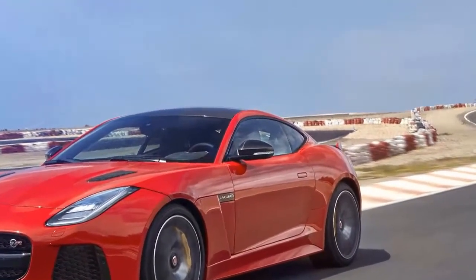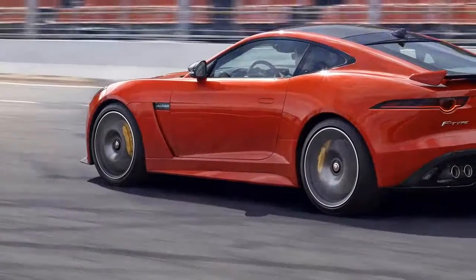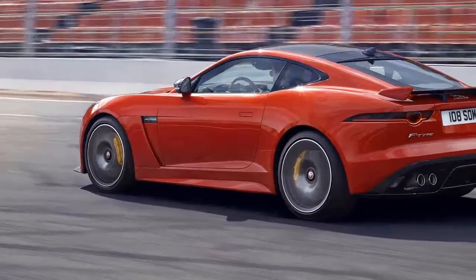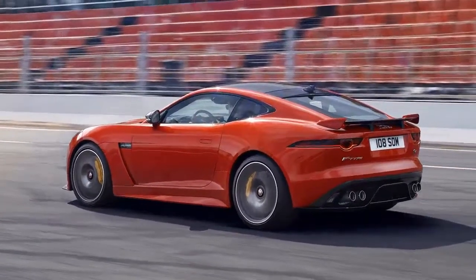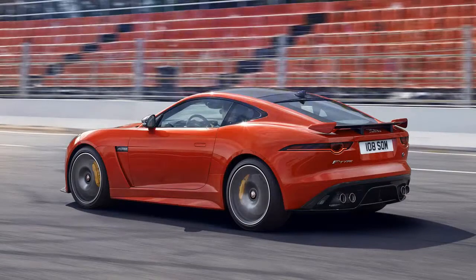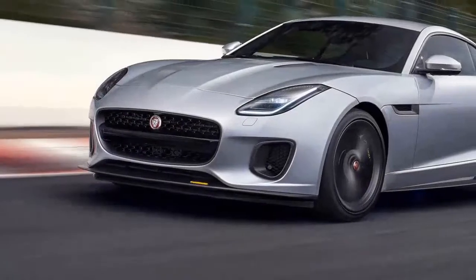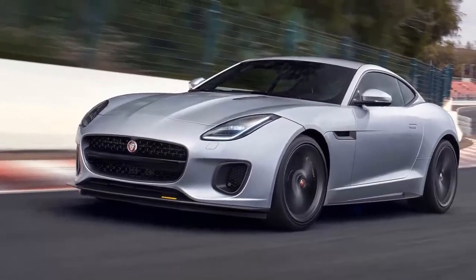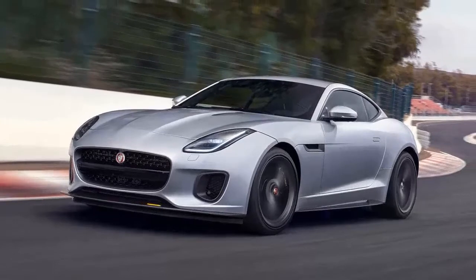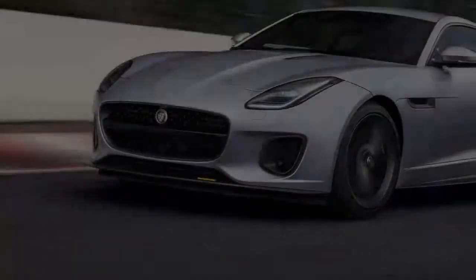The new 2.0-liter version means F-Types might now appear on some company car lists, or suddenly become justifiable via tantalizing lease deals. It also offers nearly 40 miles per gallon, officially anyway. While the engine isn't particularly charismatic, the rest of the car is more than good enough to make up for it.